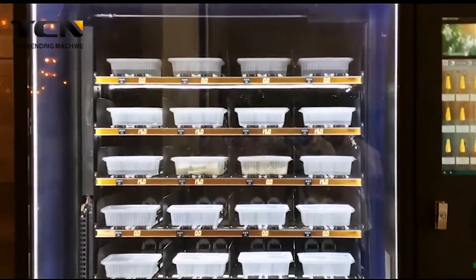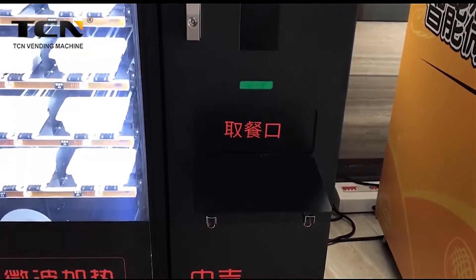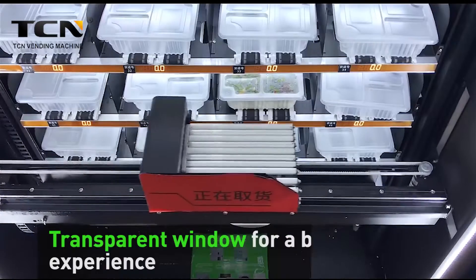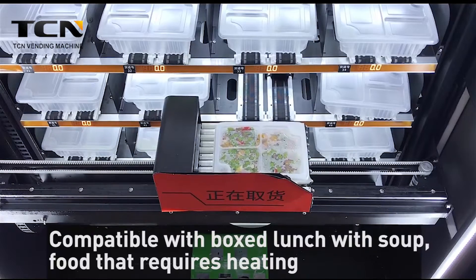The machine window is transparent and visible, delivering a good display of products. Its humanized compact middle design provides a better shopping experience, with a transparent window for a better visual experience. Compatible with box lunch with soup food.